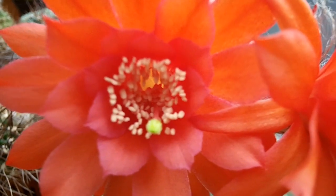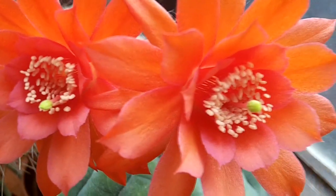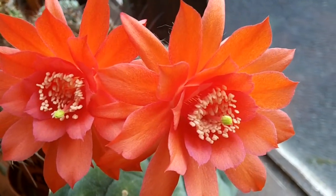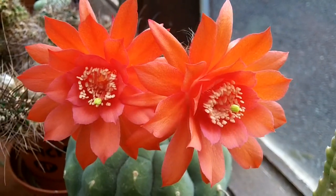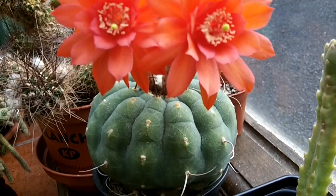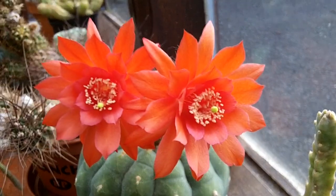Hi everybody, it's Lynn here. I just want to show you my Matucana madisoniorum cactus in double bloom this morning. I'm really pleased — I put a video of this up a month ago where it was flowering a beautiful single flower, and I just want to share this double bloom because it's been flowering all through the summer and into the autumn. It's an amazing cactus and the double bloom is absolutely beautiful.